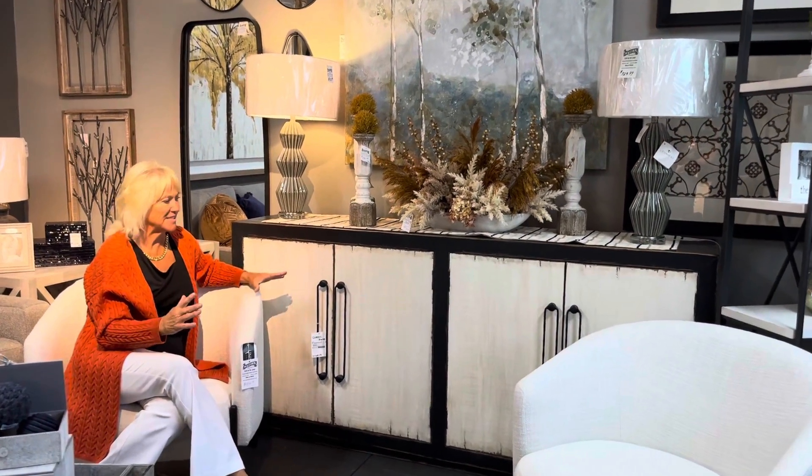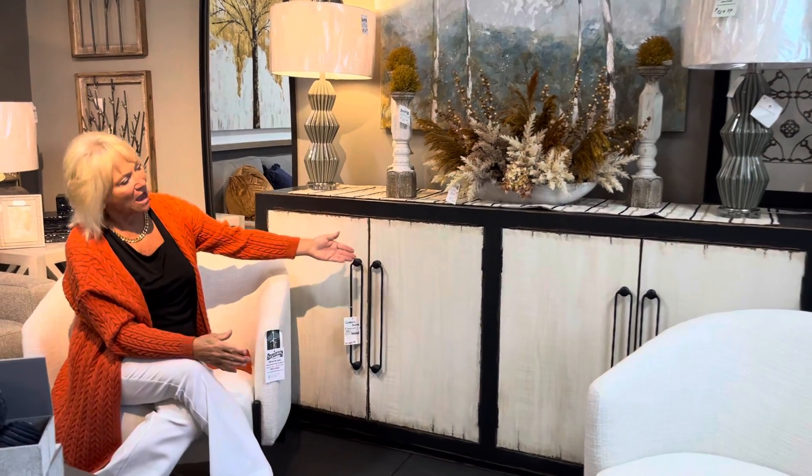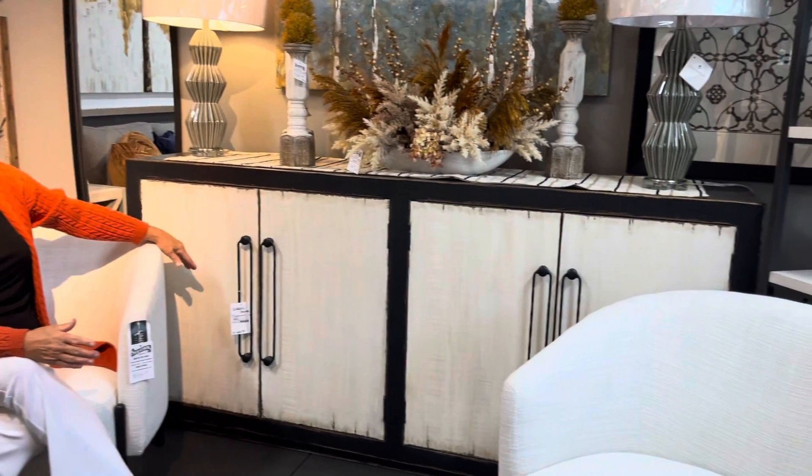Saksetters Interiors — we love selling credenzas. It just makes so much sense. The amount of things that you can hide in here, and they all have the different doors on them.